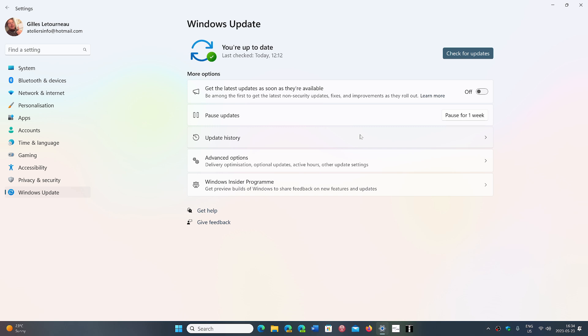KB5026436 brings your build to 22000.2003, and this is for Windows 11 21H2 only. If you enjoy my videos, please subscribe and give us a thumbs up. Thank you for watching.